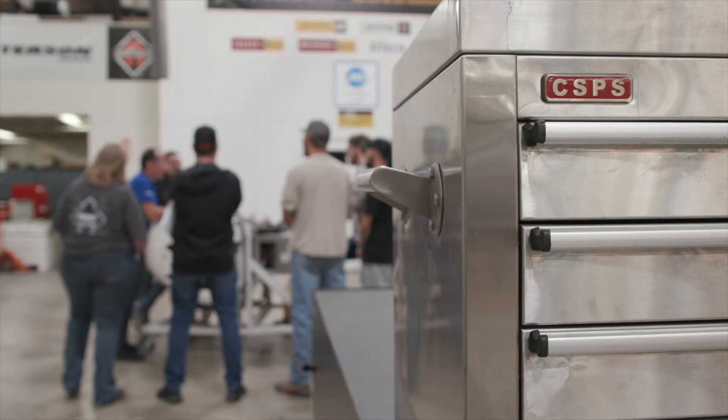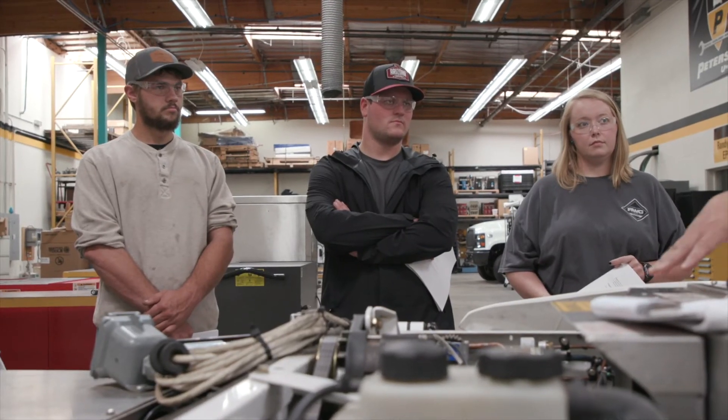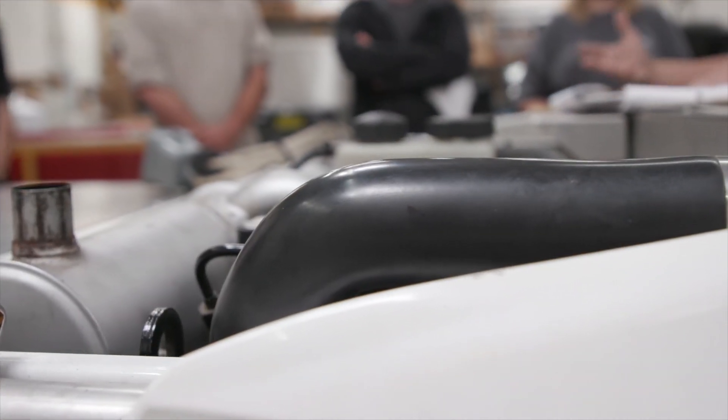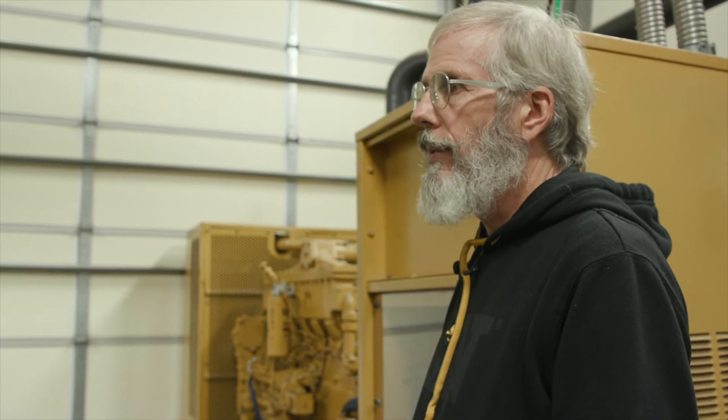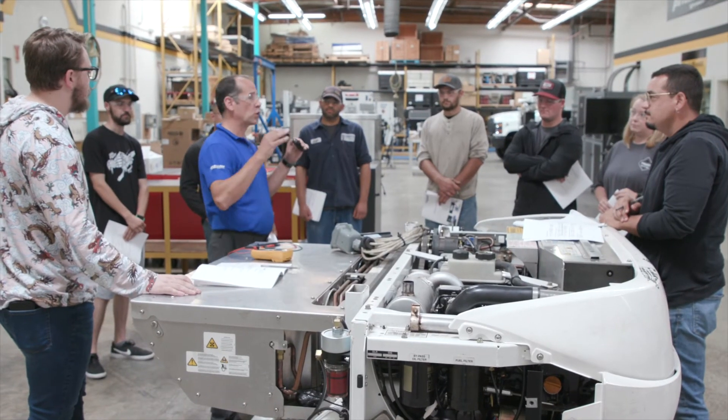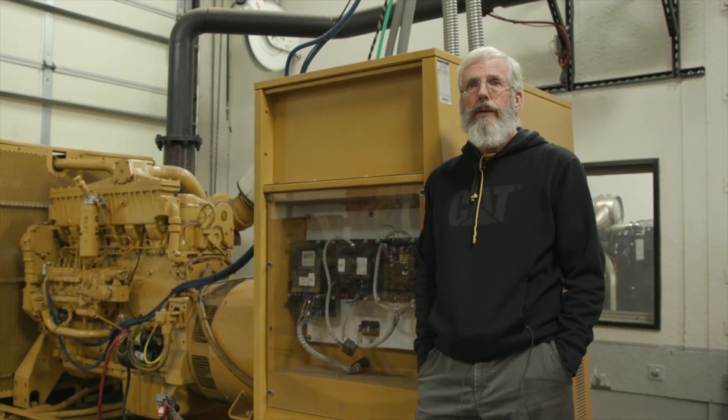We've been able to do more training which has allowed us to hire more trainers. You are learning what to expect. It would be hard to imagine how much stuff we wouldn't have here if we hadn't participated in ETP. The single most important thing we do here is we make our employees and the technicians that come here from other dealerships — we make their lives better.